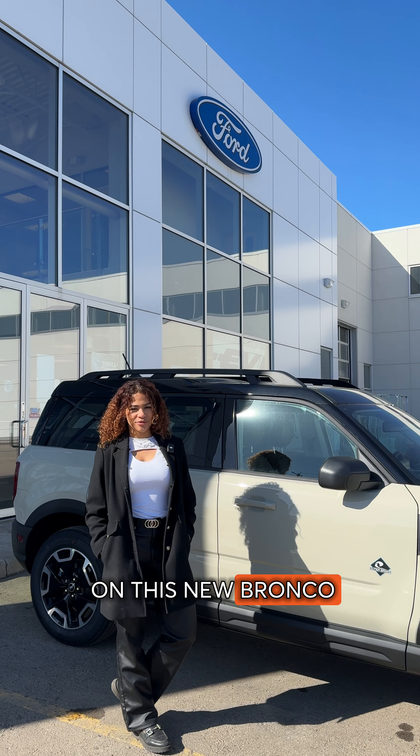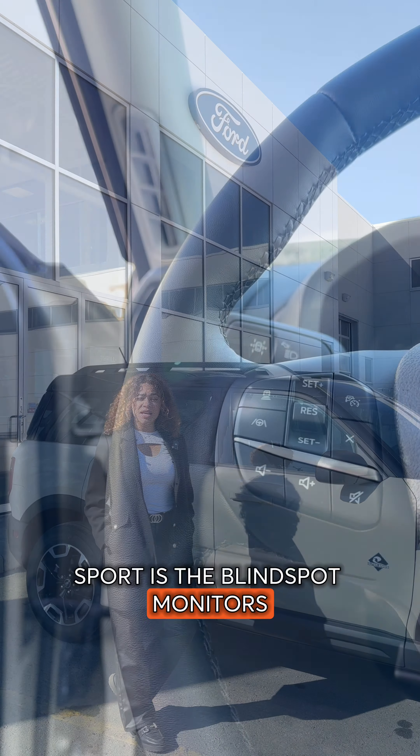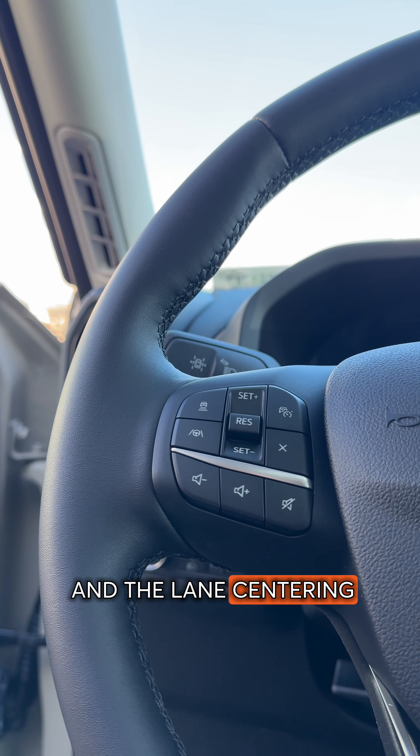My next favorite features on this new Ford Bronco Sport are the blind spot monitors, the lane keeping assist, and the lane sentry.